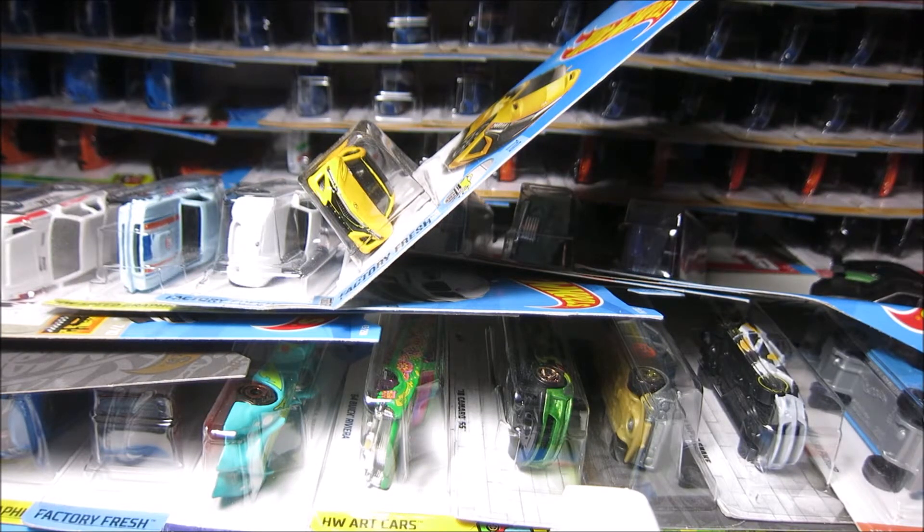Hey, what's up everybody, so this is me again. Thank you very much for being with me on this channel, and today is another day when we have to open a couple of cars, and we'll already have to get rid of all these cars on my table.